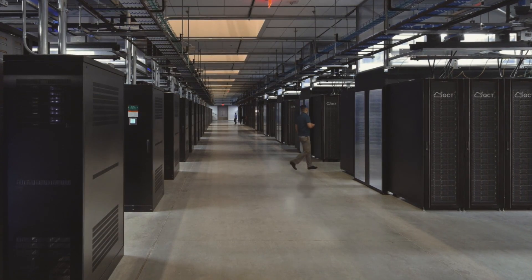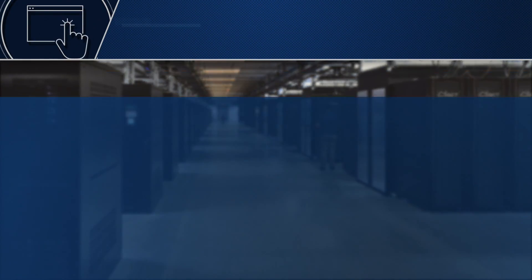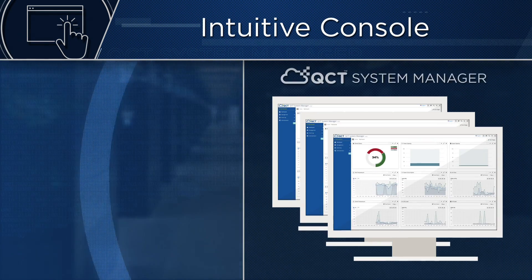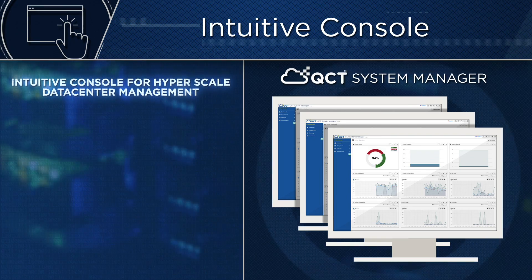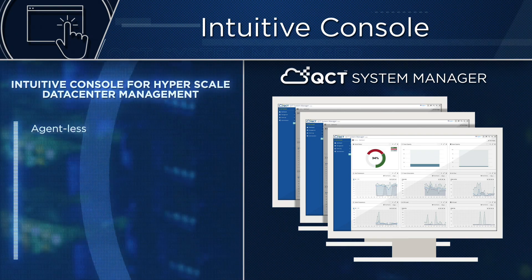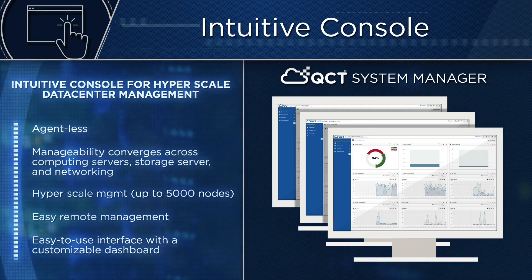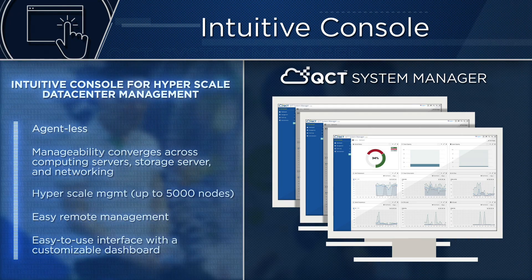When it comes to handling a complex array of features and systems, we believe in simplicity of management. An intuitive hyperscale data center management console makes monitoring and managing QCT hardware easy. Consolidate and remotely manage up to 5,000 nodes across computing, storage, and networking systems in the architecture.